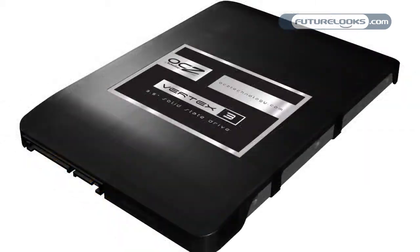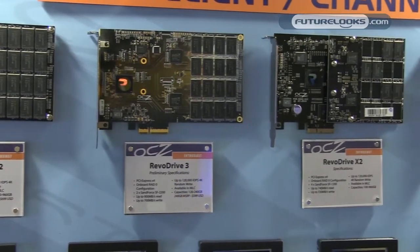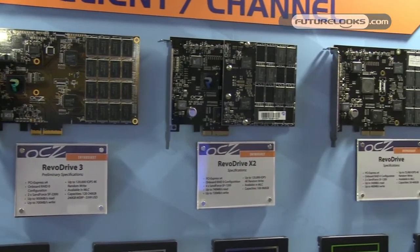For those of you that know our line, the Vertex 3 is our top seller right now — it uses the latest generation SandForce controller. We also use the latest generation SandForce controllers on our popular RevoDrive series. Brand new for the show are our new RevoDrive 3 and RevoDrive 3 X2.